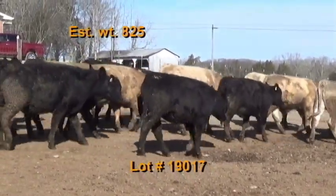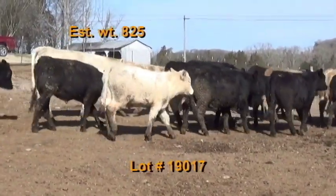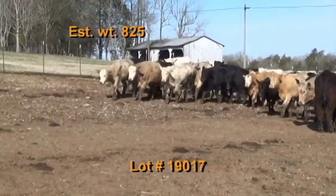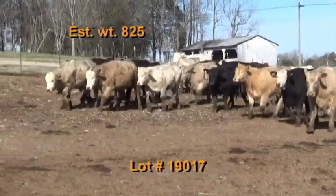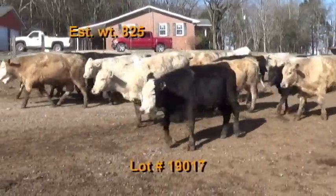They're on hay plus 10 pounds of a 15% performance feed. They've had a two-shot health protocol — the Pyramid 5 pre-spons and Covaxin 8. Wormed with Cydectin. Implanted with Synovex S in November.